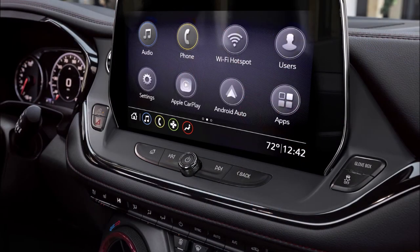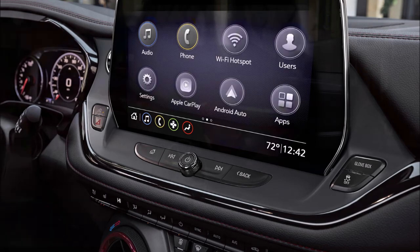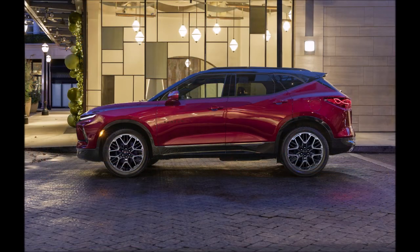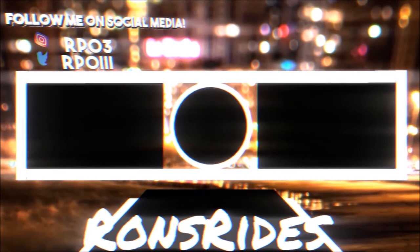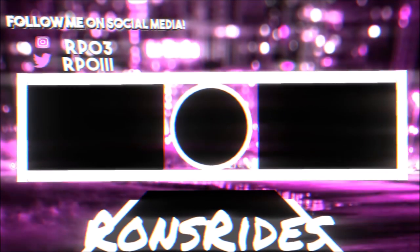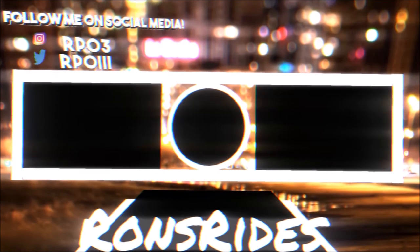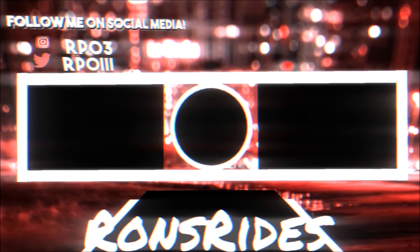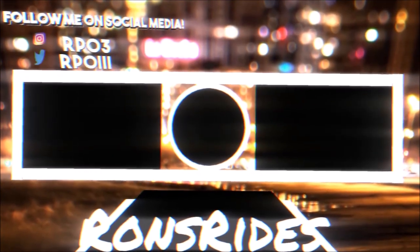If you want to help further support the channel, check the links down below — I have a one-time donation link for PayPal, Cash App, and Venmo. You can also check out the Ron's Rise merch for long sleeve shirts, hoodies, joggers, and leggings. I'm also on TikTok, Facebook, Instagram, and Snapchat for car memes, pictures, and videos. Make sure you subscribe and click the notification bell so you don't miss a video. Be blessed, have a great day, and we'll talk in the next video — peace.